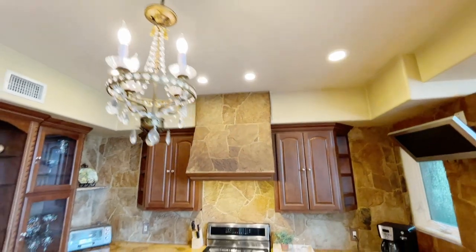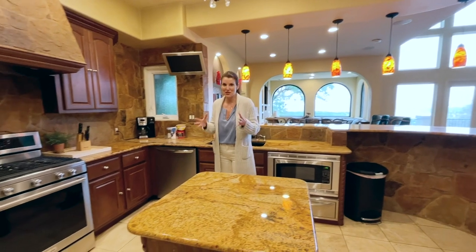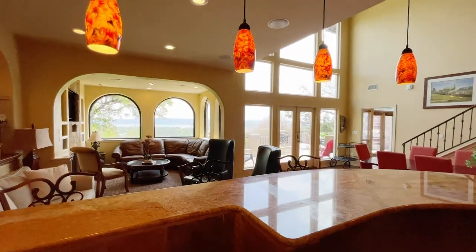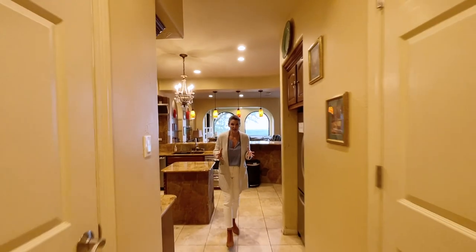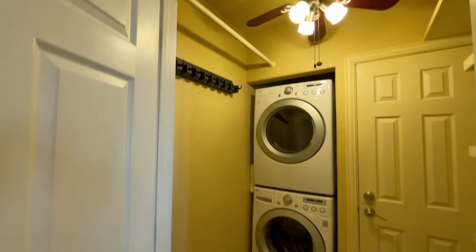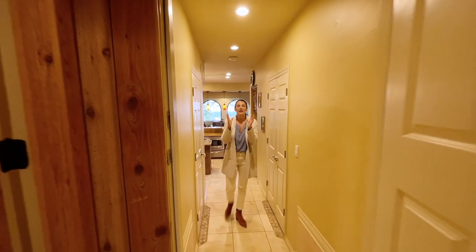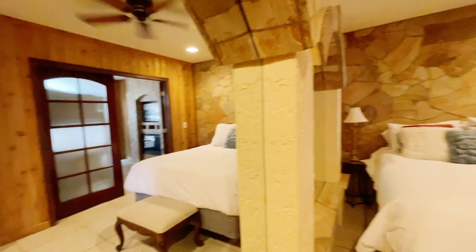The previous owner had a very particular aesthetic, but with just a few upgrades this home could be magical. Come see this kitchen — just look at the size of it and what a view as you're chopping vegetables! Right off the kitchen we have the laundry room and the pantry.